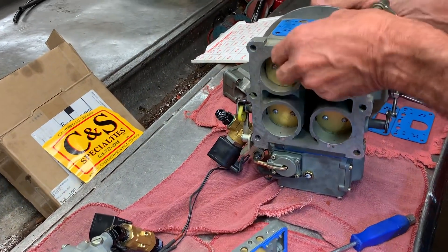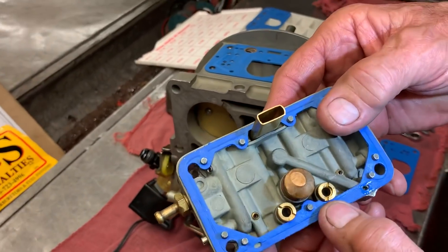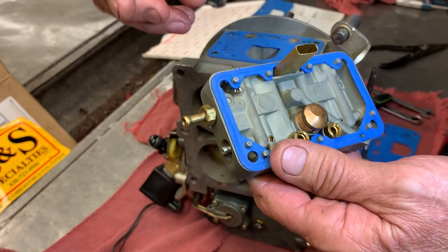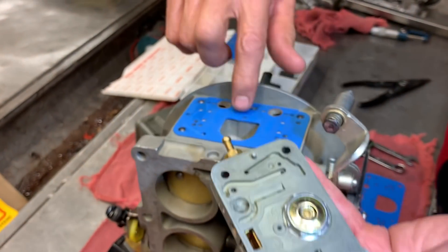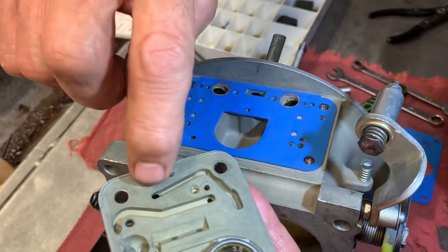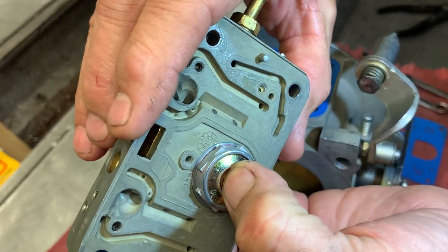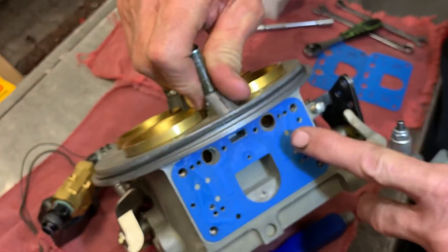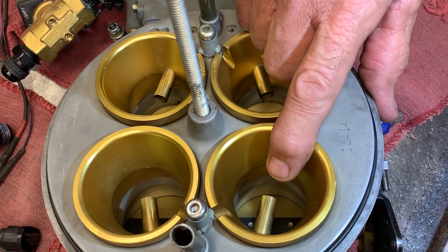What makes this carburetor unique is you've got your normal jets, like a normal Holley. But on your boost reference side, when the turbos come up and start making boost, boost goes through this hole right here. It travels back through here and comes out through here, getting on the back side of this power valve right here — pushing it open and letting more fuel come up through here, which goes through these dump tubes in the center of the carburetor.